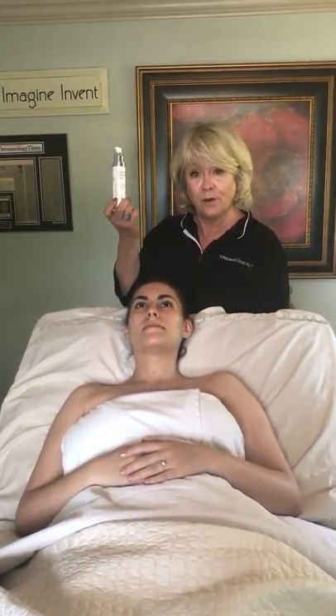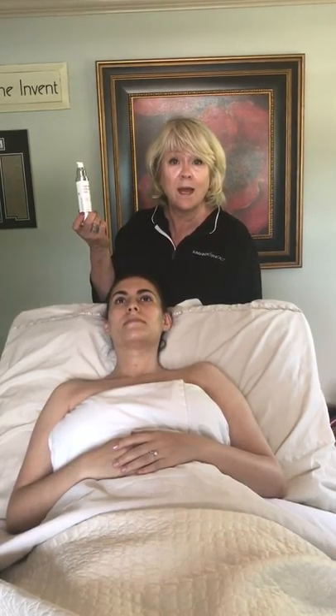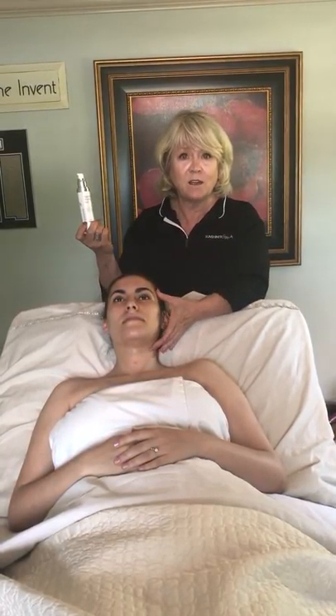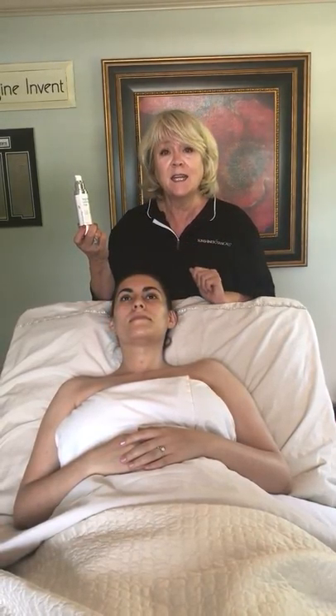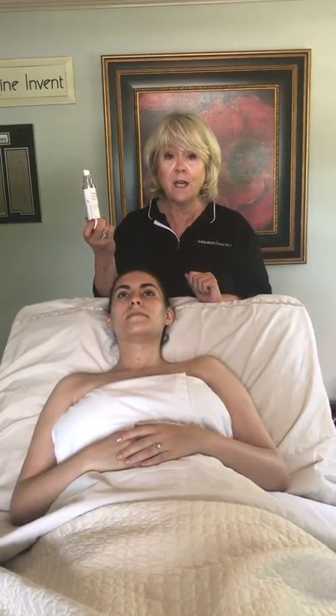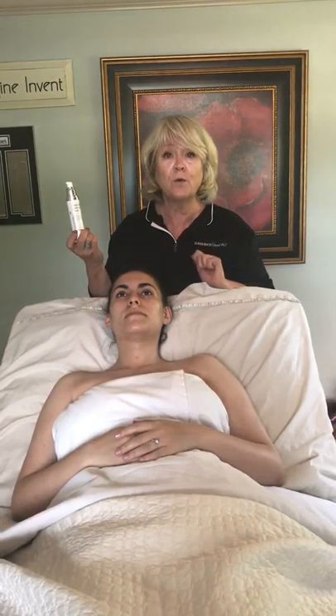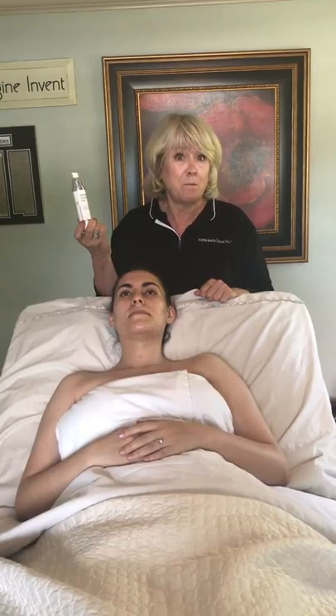This is called Brightening Moisture Fluid. This is a serum slash moisture fluid — the product can be used either way — but the ingredients are what makes it so unique. It's a very light moisturizing fluid that will not plug the pores or cause congestion, but it has very high levels of vitamin C, and this formula is chock full of some very powerful antioxidants in a pure botanical base.